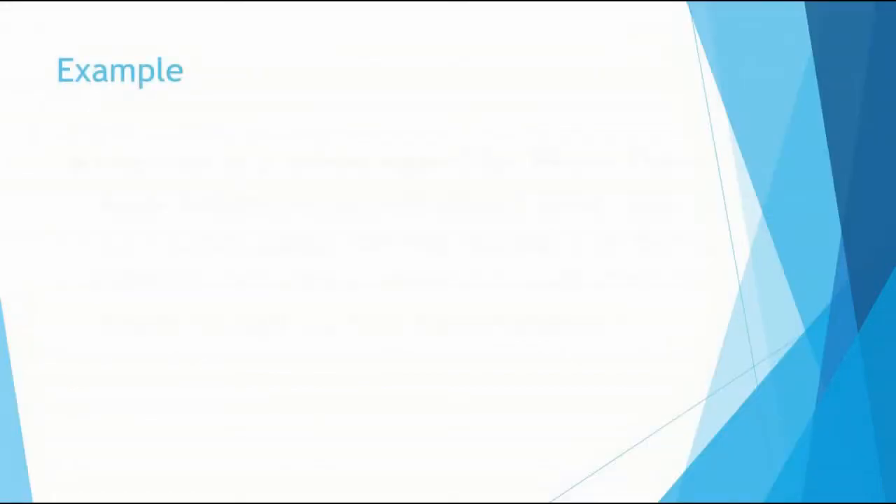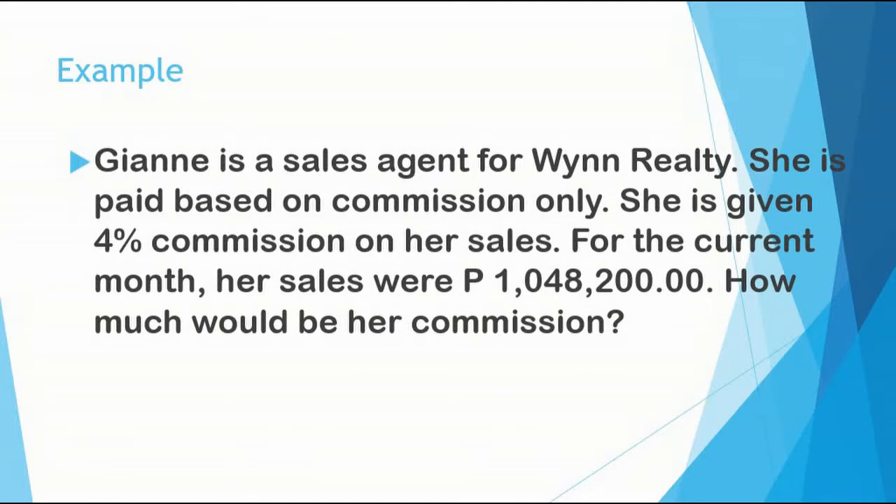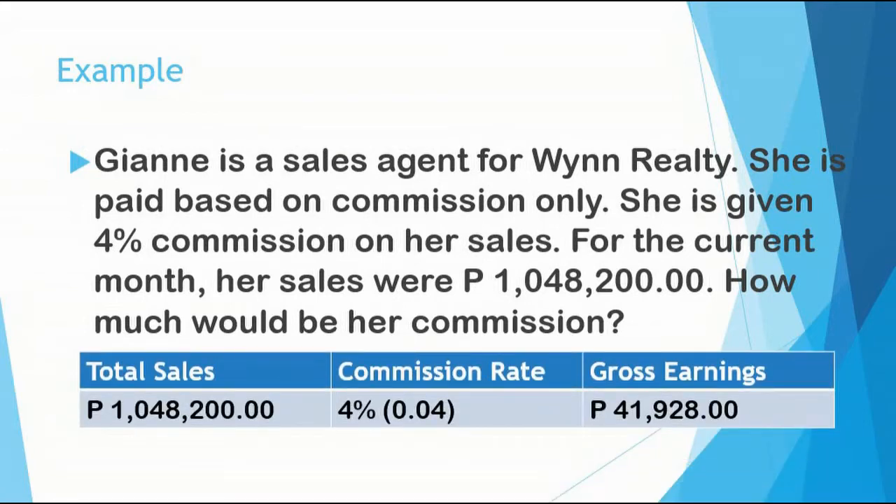Example: GN is a sales agent for Win Realty. She is paid based on commission only. She is given 4% commission on her sales. For the current month, her sales were 1,048,200 pesos. How much would be her commission? The total sales is 1,048,200 pesos and the commission rate is 4%, or 0.04. So, 1,048,200 pesos multiplied by 0.04 gives gross earnings of 41,928 pesos.